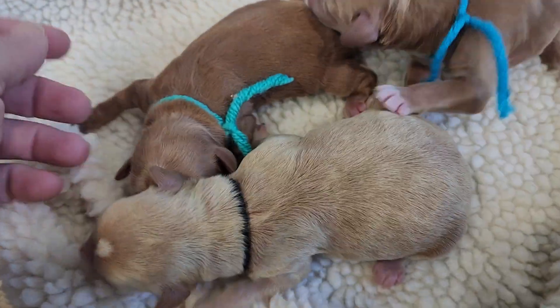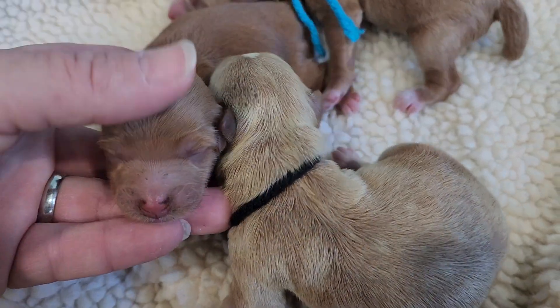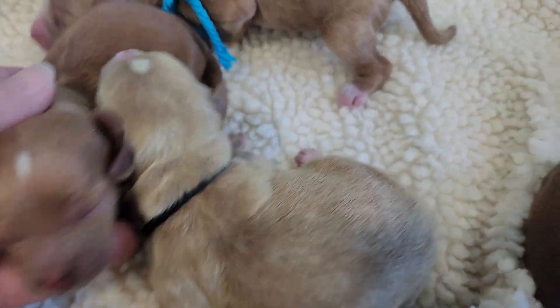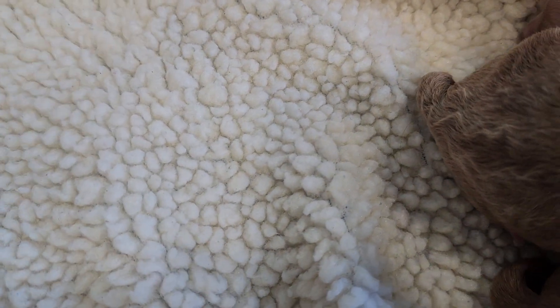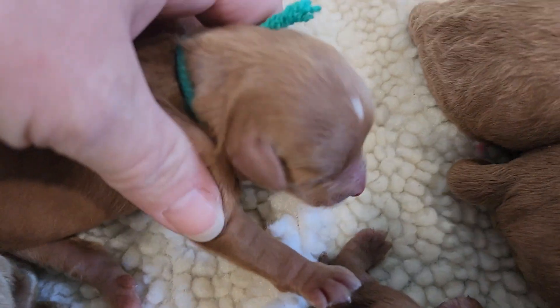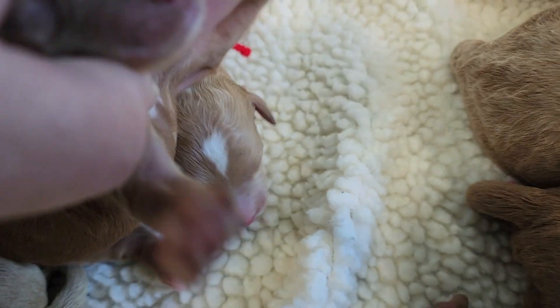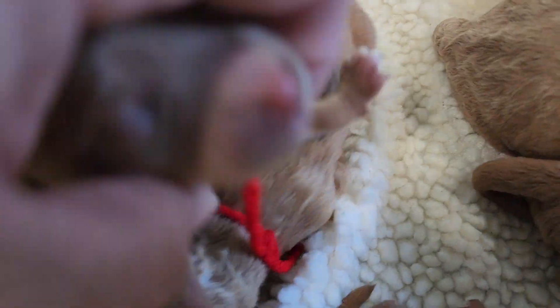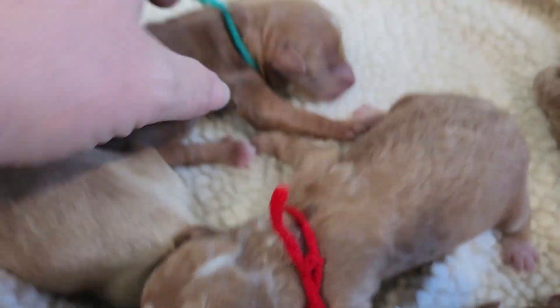Aqua, female, wavy coat — white on her head there. Three paws have white. You see her chest, little one? There's a little white there, and white on the tip of her tail.